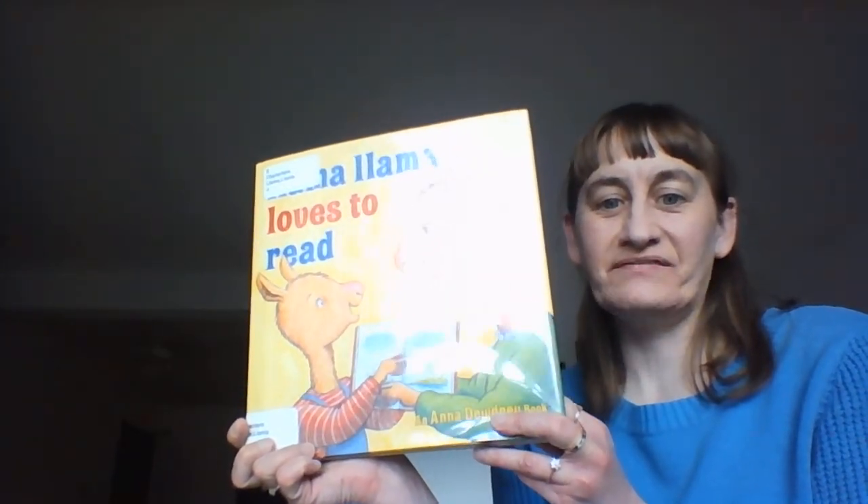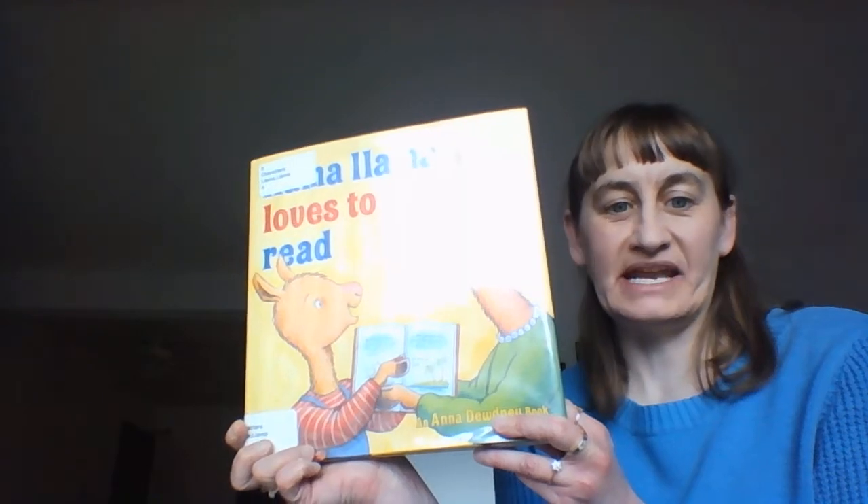Hi, I'm Miss Julie. I have Llama Llama Loves to Read, an Anna Doodney book.